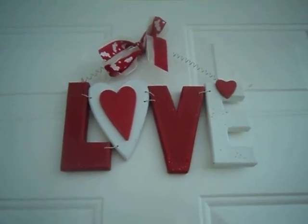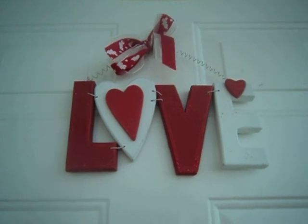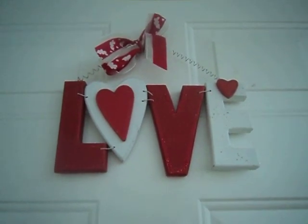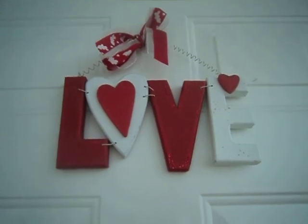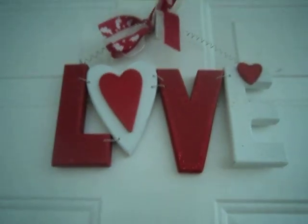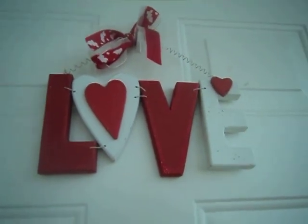I have this little love sign on my door here. And I got that from Value Village, a thrift store. I just love it. It's got like heart ribbon there. And you know I love love.